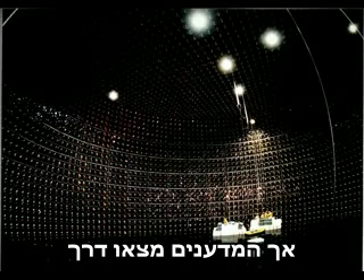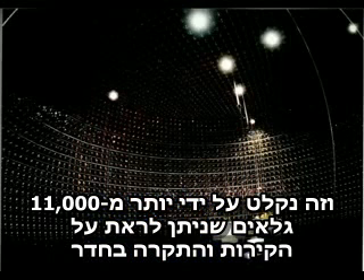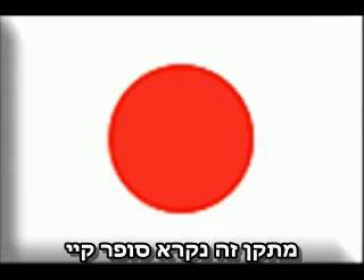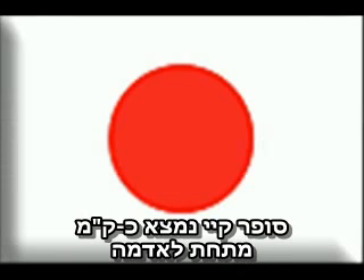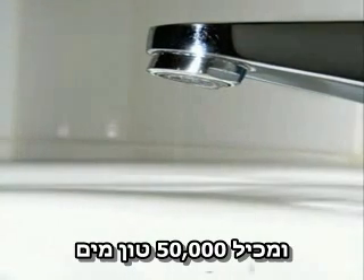However, scientists have found a way. They fill huge rooms with water. When neutrinos interact with the water, they create something called Cherenkov radiation, which is kind of like an optical sonic boom. This is detected by over 11,000 little photomultiplier tubes on the walls and ceiling of this detector, called the Super-Kamiokande, or Super-K for short. It's in Japan, actually a kilometer underground, and filled with 50,000 tons of water.